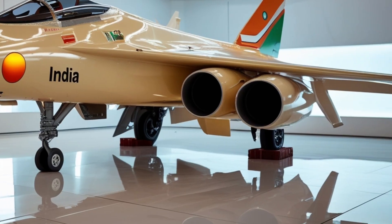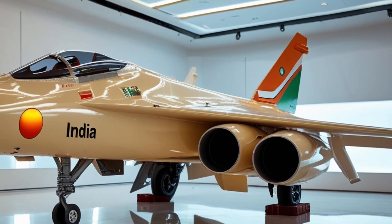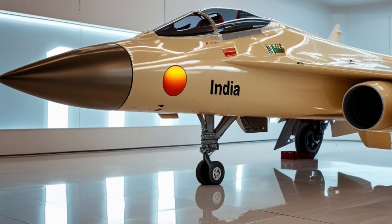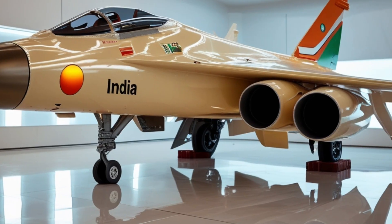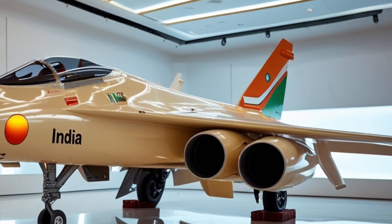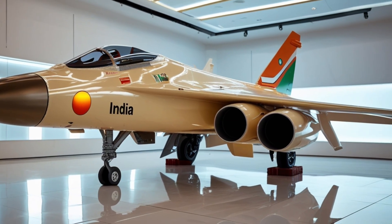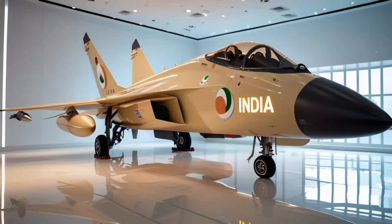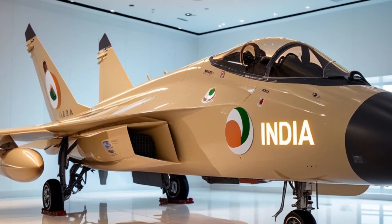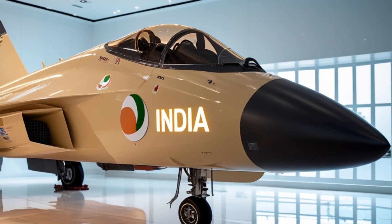One of the biggest advancements in the TGS Mk2 is its radar system. The aircraft is equipped with an AESA — active electronically scanned array — radar, which offers superior tracking, targeting, and resistance to jamming. This radar allows the TGS Mk2 to detect and track multiple targets at long ranges, lock onto them with precision, and engage using a variety of air-to-air and air-to-ground munitions. The radar's agility makes it highly effective against modern stealth aircraft and missile threats.